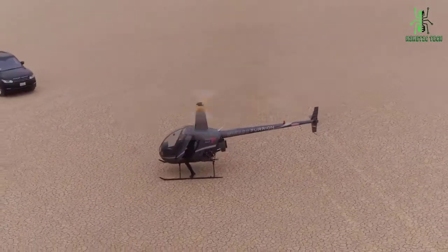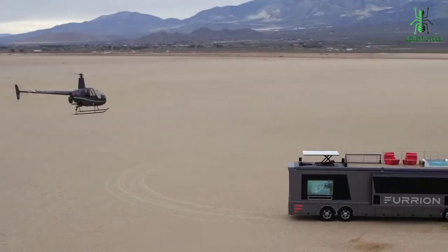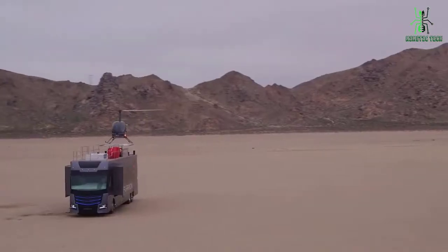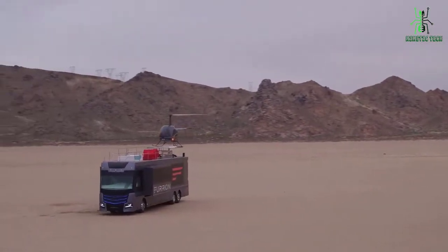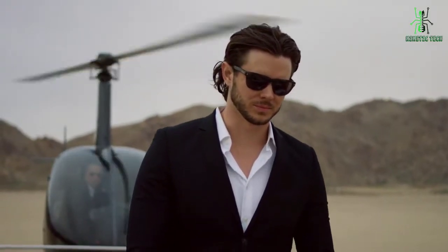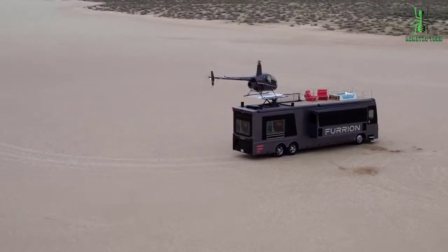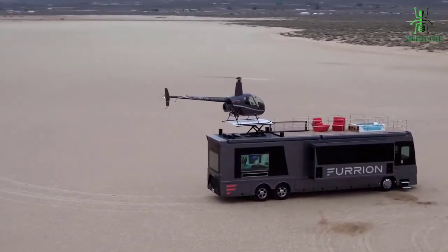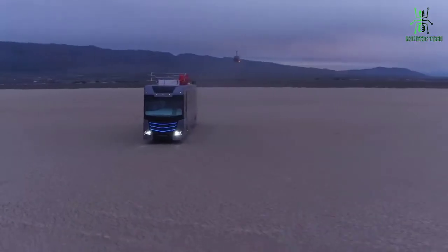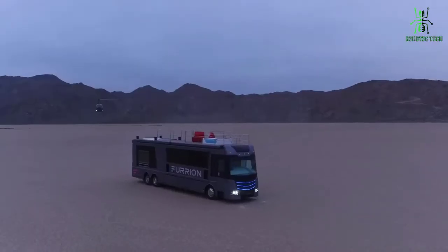This motorhome comes packed with features that will make your camping experience unlike any other. With its sleek futuristic design, the Elysium is sure to turn heads as you travel down the open road. Inside, you'll find all the amenities you need to enjoy a comfortable journey, including a full kitchen, private bedrooms, and plenty of storage space. Best of all, it won't break the bank — the Elysium starts at just $100,000. If you're looking for the ultimate in RV luxury, look no further than the Elysium.